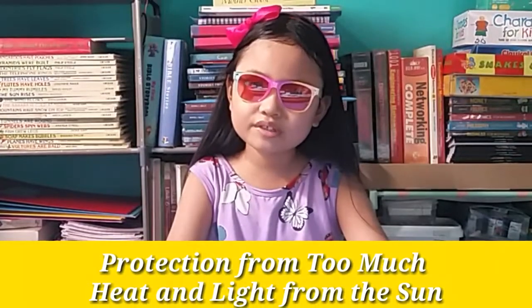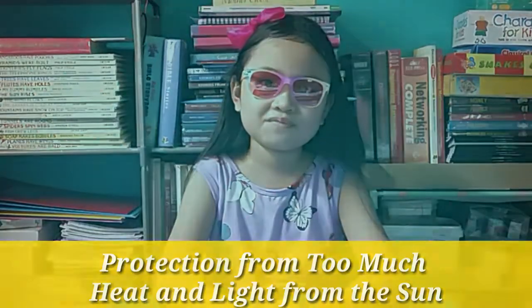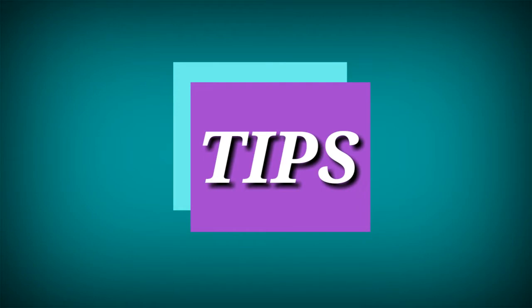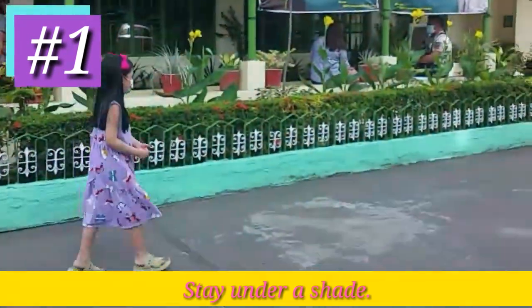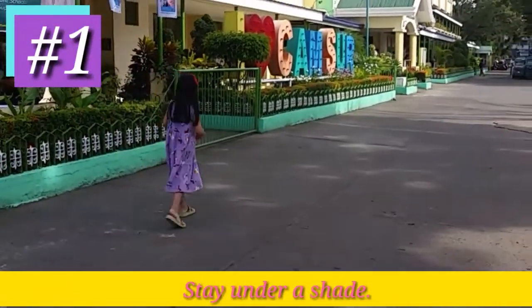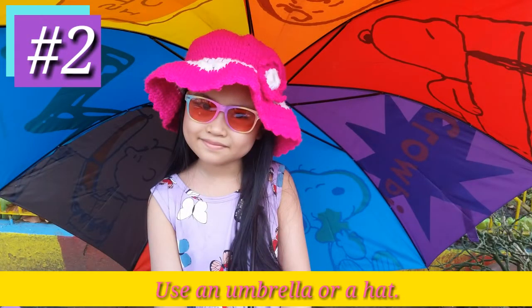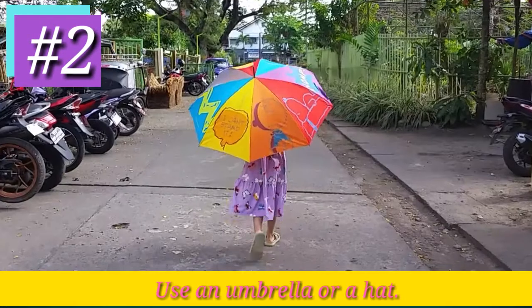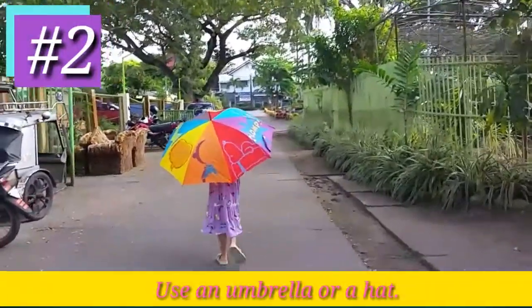So how can we protect ourselves from too much light and heat from the sun? Here are some tips. Number 1: Stay under shade. Always stay under the shade of trees or buildings to avoid direct sun rays. Number 2: Use an umbrella or a hat to protect yourself from the heat of the sun. As much as possible, work under shade.